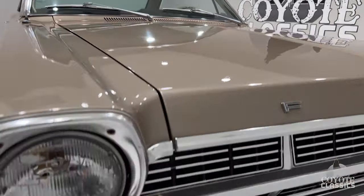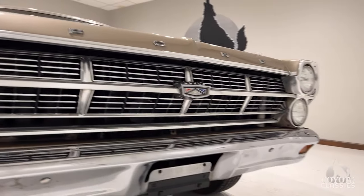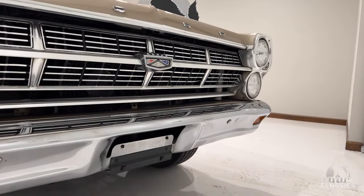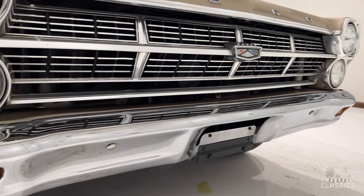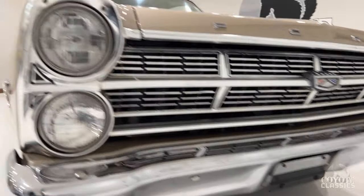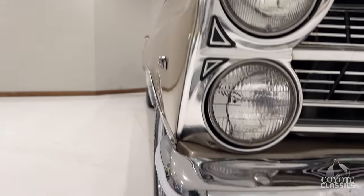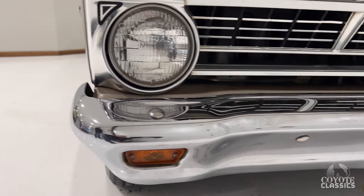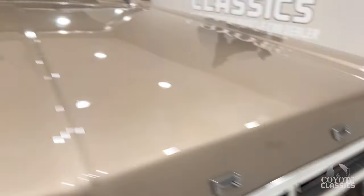Another thing with this car is the gaps are fantastic. Even closing that hood and how it lines up — awesome car. The grille, bumpers, all the side trim — Jason spent hours and hours just steel-wooling all the chrome, polishing it up, and it really turned out really nice. The bumpers are original. You can see a couple little scars in them, but not bad at all. They shine nice. Same thing with the grille emblems.